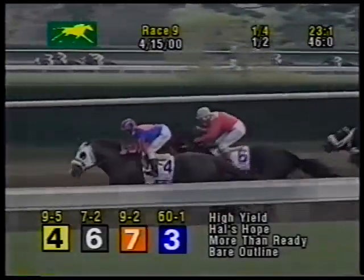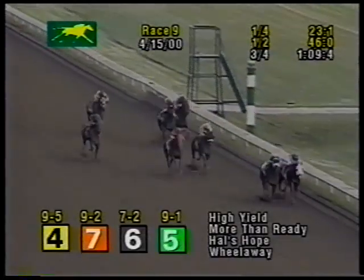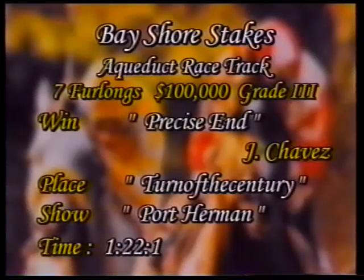The half in 46 seconds and High Yield has the advantage by three parts of a length. Hal's Hope still second coming to the quarter pole, then More Than Ready on the outside, Bare Outline toward the rail still fourth, three lengths away from High Yield who's trying to get free of More Than Ready moving off the turn. Mighty and Wheel Away both six lengths off the pace heading into the stretch as More Than Ready is engaging High Yield. Bare Outline is there in third. Wheel Away coming. Deputy Warlock still far back. In the final furlong of the Toyota Bluegrass, High Yield is dead game on the inside. More Than Ready is right there with him. These two to the line. High Yield takes the Toyota Bluegrass in a time of one minute over seven furlongs, 1:22 and one-fifth seconds.